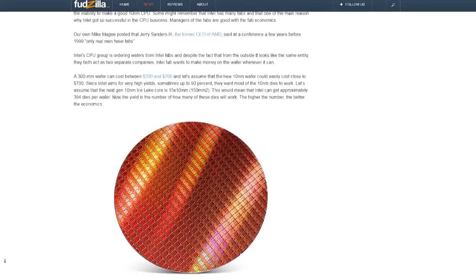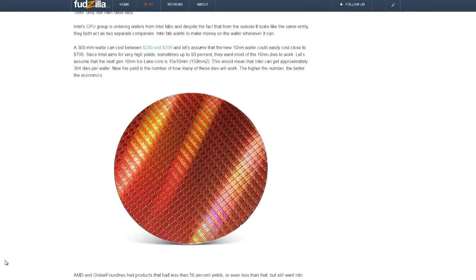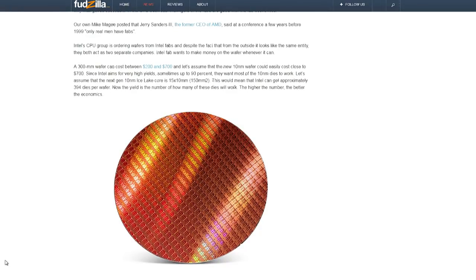There's also — just scrolling past it right now — there's this claim in there that a 300 millimeter wafer can cost between $200 and $700. Josh lost it last night on the podcast when that came up, because that cannot possibly be accurate. If they were able to make any CPUs with the wafer cost that low, I guarantee you they'd be shipping it — that's extremely cheap for production of a wafer on any modern process.